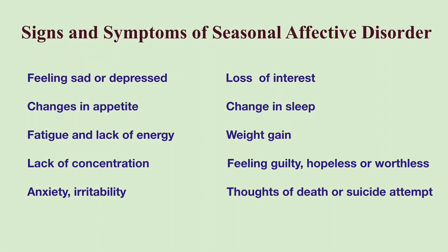Signs and symptoms of SAD include feeling sad or depressed, loss of interest, changes in appetite — usually eating more with cravings for carbohydrates — change in sleep, usually sleeping excessively, extreme fatigue and lack of energy, and weight gain, inability to concentrate or to make decisions.